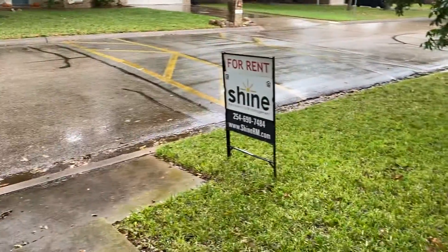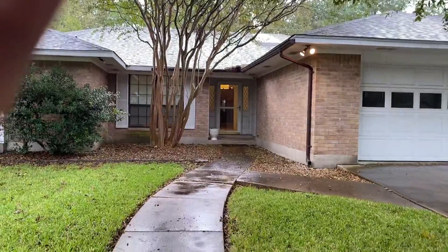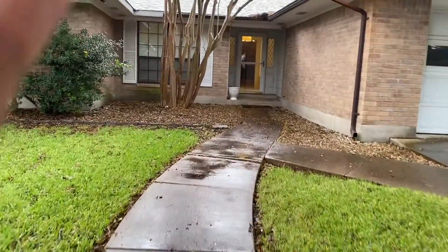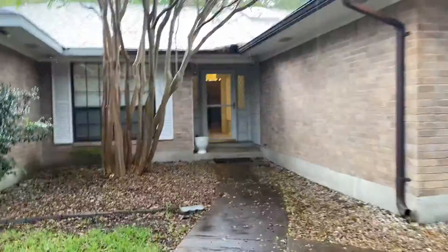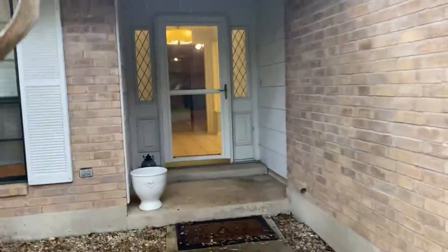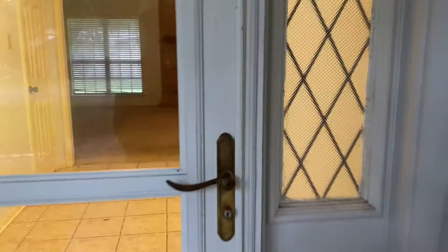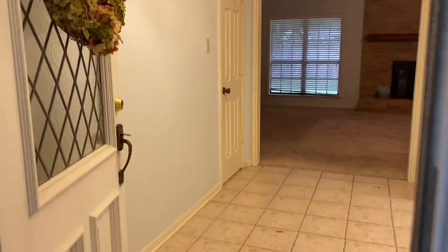We are at 3709 Los Mores and Temple. Let's take a look inside. It opens up into a foyer, a very nice size foyer. To the right, we have a formal dining room. To the left, we have a coat closet here.